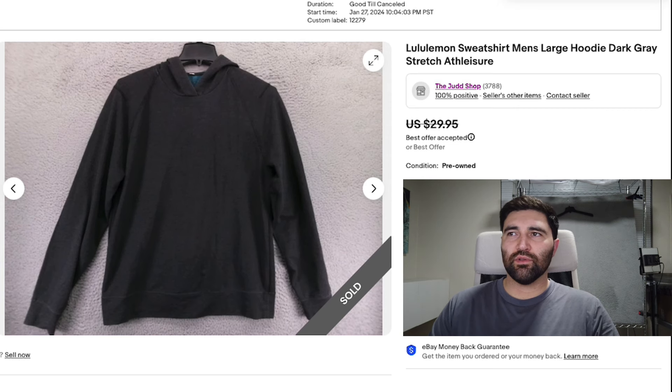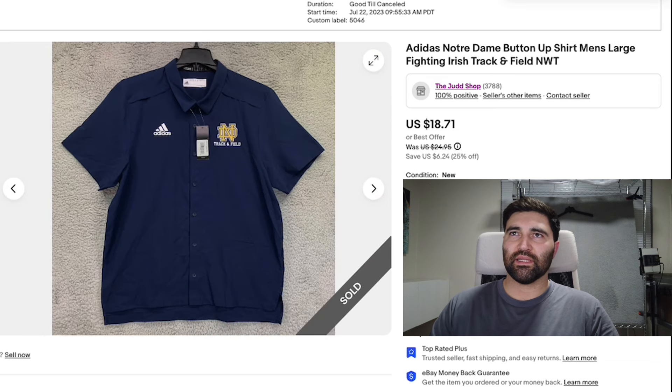Number two is this Lululemon sweatshirt in a men's large. It's just a pretty basic cotton blend hoodie. It sold in two days for a best offer of $24 plus shipping. It did have some wear on the collar, that's why I priced it down quite a bit. The Lululemon men's sweatshirts are actually really good sellers, but like I said this one did have some wear. I picked it up cheap so I still made a decent profit on it and it sold really quickly.